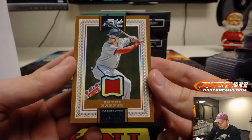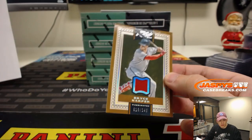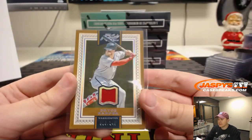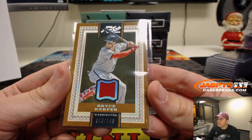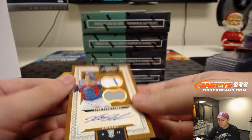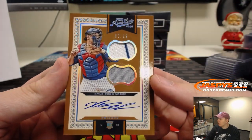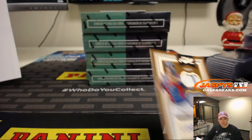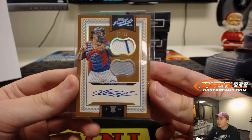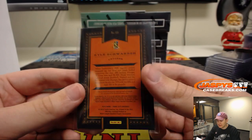We have Bryce Harper, 16 out of 149 — a National on this one, Joe Crow with Nats. Number 149, we got a rookie, a little dual relic action there, 87 out of 99 — Kyle Schwarber for the Chicago Cubs. Joe Crow again with the Cubs. 87 out of 99, nice Kyle Schwarber.